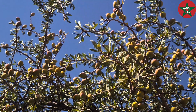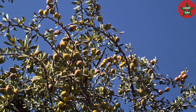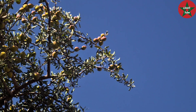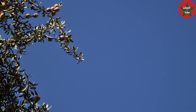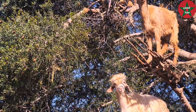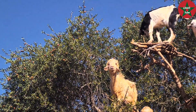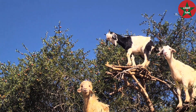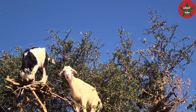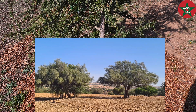The Argan tree is essentially an evergreen tree, but sometimes because of droughts some of its leaves fall and are renewed again after rainfall. When you are in the region of southwest Morocco, you can see from time to time goats climbing to graze on the top of the Argan tree. Either they climb at will, or they are placed there by shepherds in order to attract tourists to take a picture, in return for a generous tip.